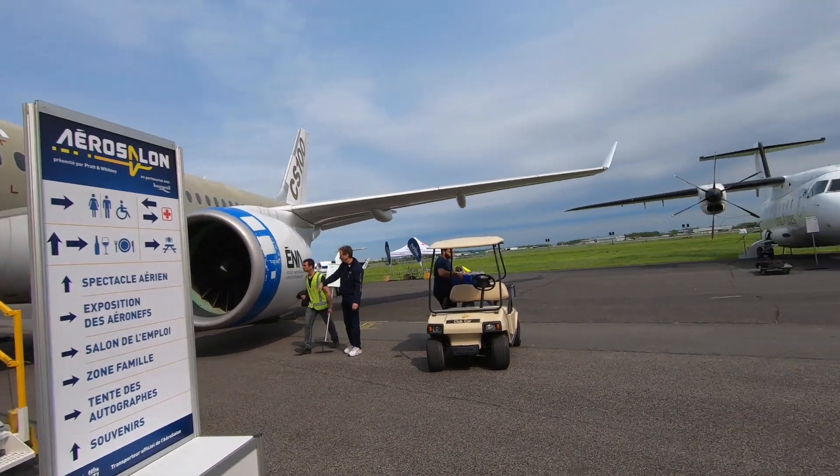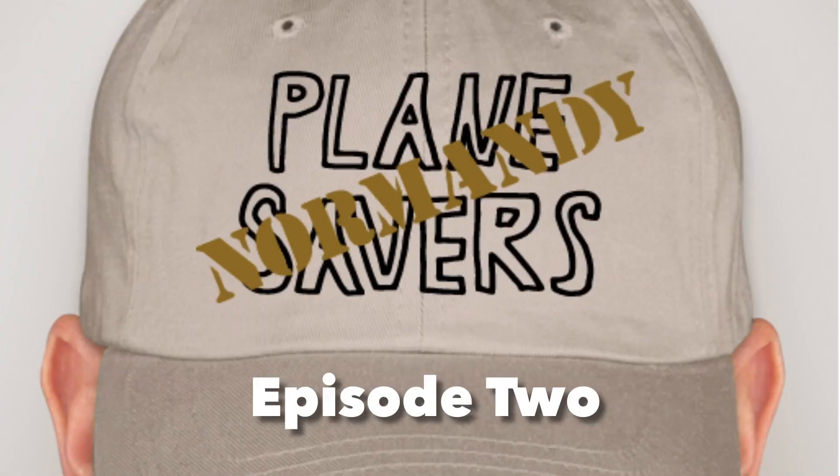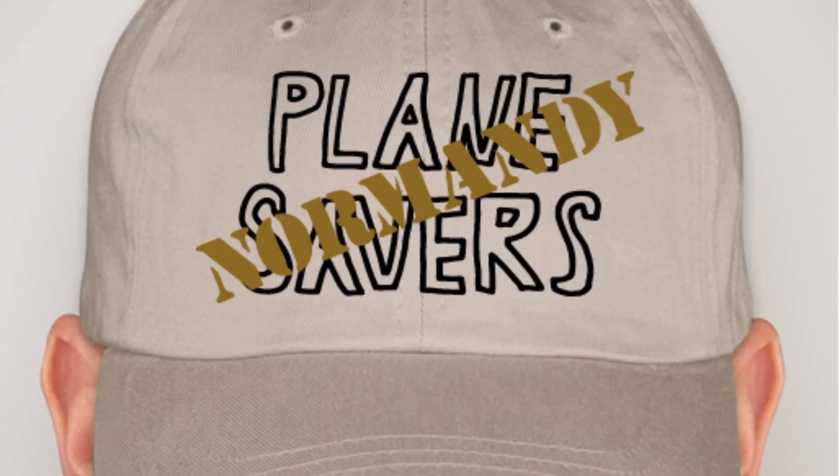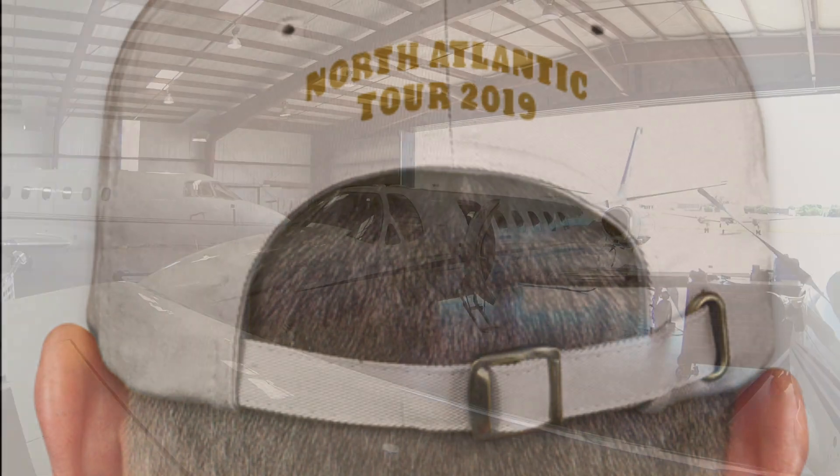We're back in the Planesavers headquarters here, courtesy of ENA - really awesome - and I've got a special surprise. We've got the Planesavers Normandy crew. This group of crazy people have flown in from Texas. This is episode two of Planesavers Normandy - taking the spirit of FZ668 to Normandy for the 75th anniversary of D-Day. This is the crew hat for our mission. A very few of these hats will be auctioned by Mikey to support Planesavers - stay tuned for details.